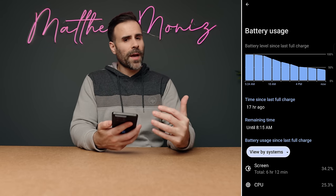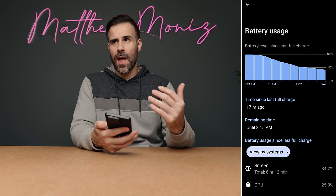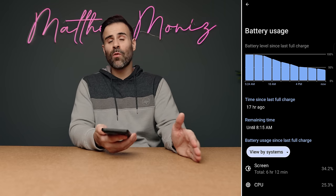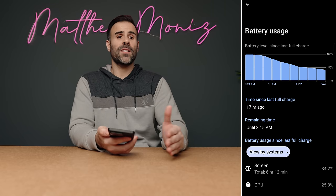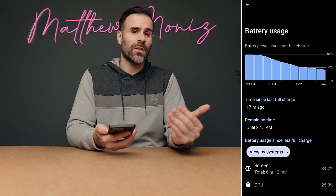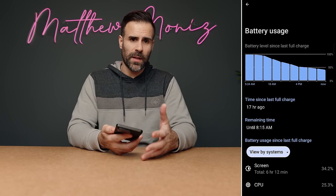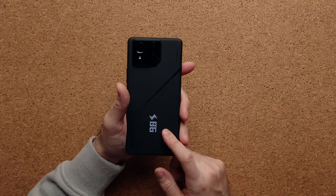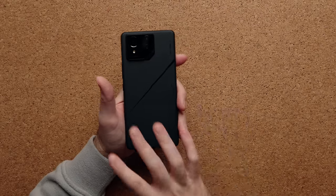The 5500mAh battery life is so good. I was walking around Vegas all day and ended the day with 41% battery life left and six hours of screen-on time. This thing is pushing towards 10 hours of screen-on time if drained to zero — easily a two-day phone. It supports 65W wired charging, or 30W if you're in India, plus 15W wireless charging. I was surprised wireless charging made it given the display on the back, but it did.